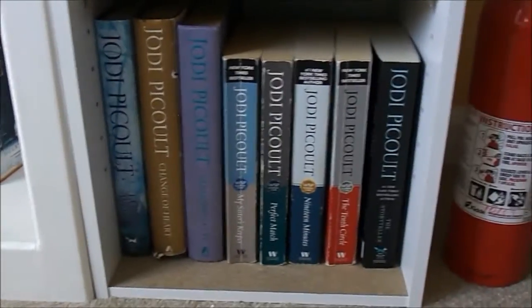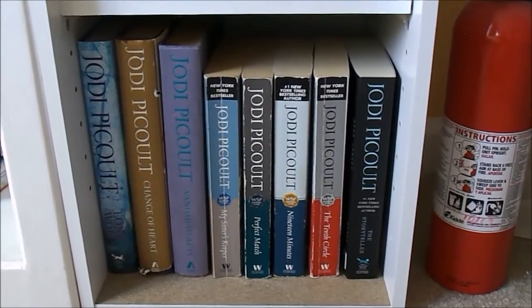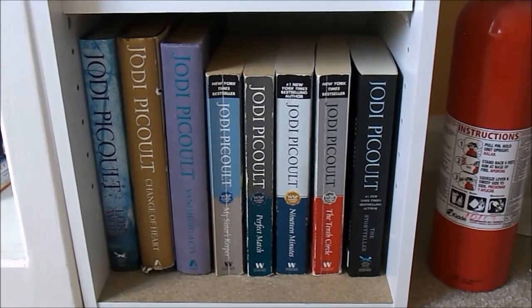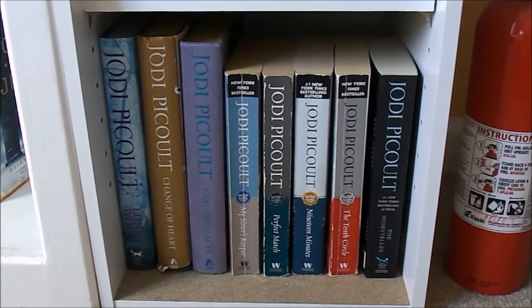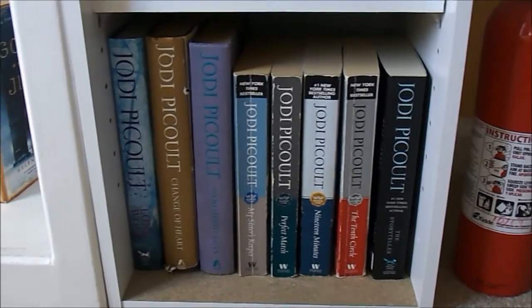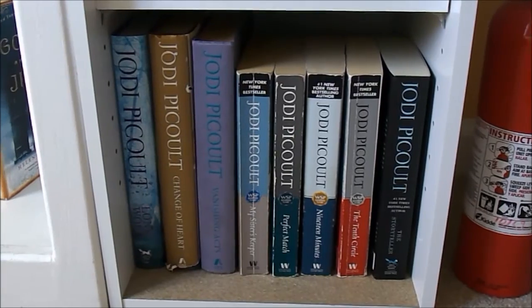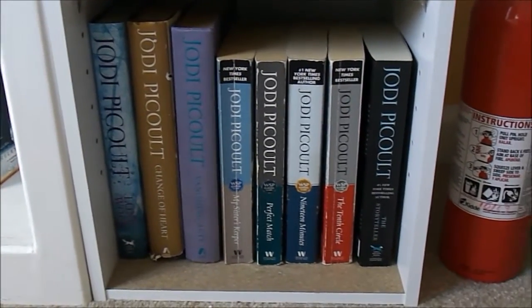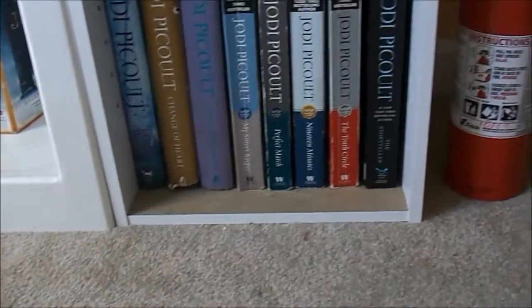And then coming down to the very bottom shelf is my Jodi Picoult collection. This originally is on my overflow shelf, but I had so much space that it actually fit here. If you guys didn't know, I actually absolutely love Jodi Picoult — she's one of my favorite authors, probably. I have read many of her books; this is the collection of ones I own. I haven't read a lot of her books recently because I haven't really been in the mood for them, but this is my little Jodi Picoult collection. And here is just another quick little pan up of this shelf.